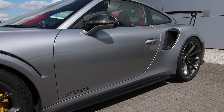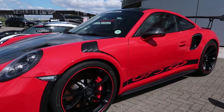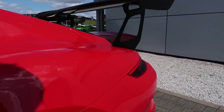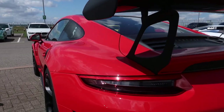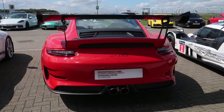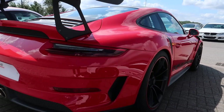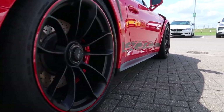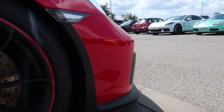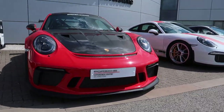The GT3 RS runs a 4-litre flat-six producing 520 bhp, revving freely up to 9,000 rpm with a top speed of 193 mph — a car becoming a fan favourite among automotive enthusiasts. In summary, the GT2 RS is a GT3 RS on steroids. The GT2 RS is equipped with a 7-speed twin-clutch gearbox and a larger wing. I almost think that if a Porsche 911 Turbo S and a GT3 RS had a love child, this would be what they produced.